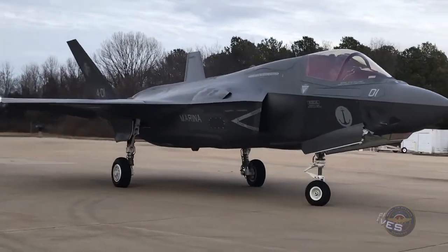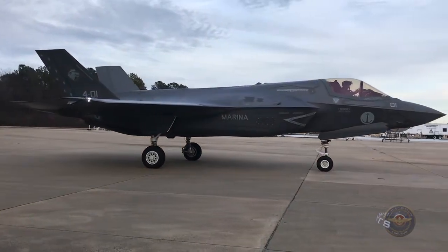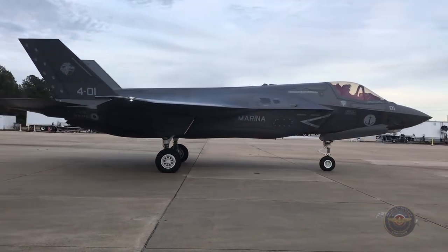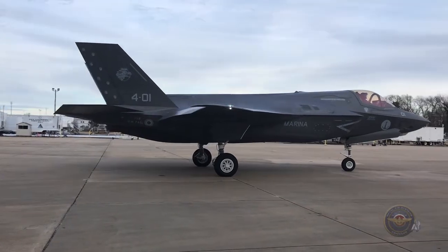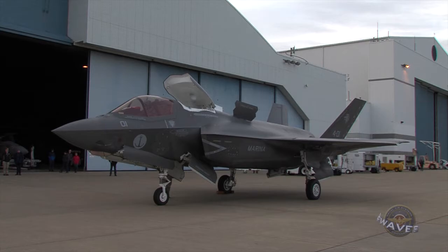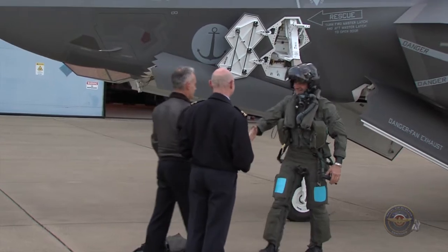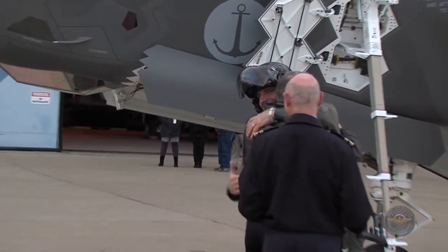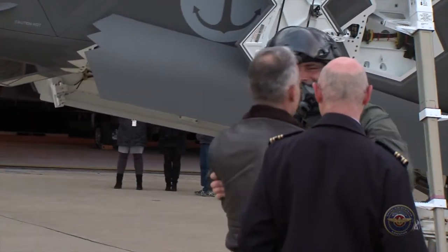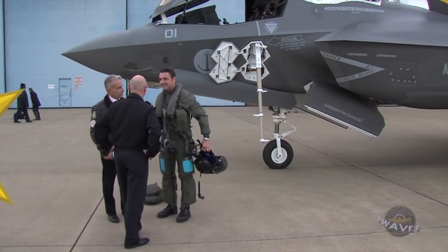The first F-35 Bravo assembled outside the United States landed at NAS Patuxent River at the end of January after completing a transatlantic flight from Cameri Air Base in Northern Italy. The flight follows the Italian Ministry of Defense acceptance of the aircraft at the Cameri F-35 final assembly line. The aircraft is assigned to the Italian Navy and will undergo electromagnetic environmental effects certification at the Integrated Battlespace Simulation and Test Facility on NAS Patuxent River.